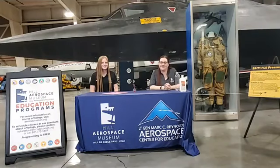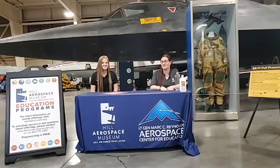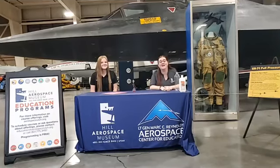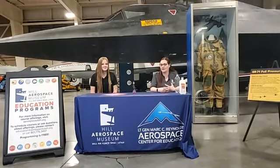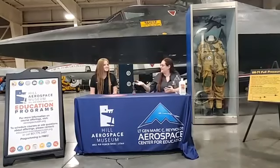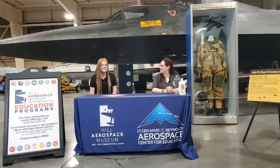Hi everybody and welcome back for our fourth week of our STEM Summer Passport program. I hope you guys have been having fun with all of our activities and different lessons. My name is Raelynn Embleton and I work here at the Hill Aerospace Museum. And this is Rachel Griffin — she's an intern here.